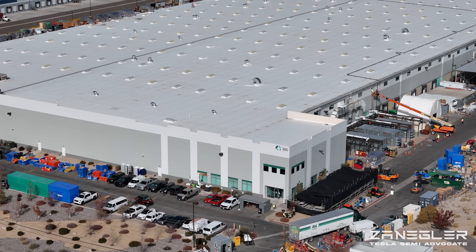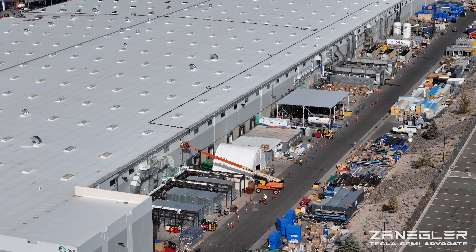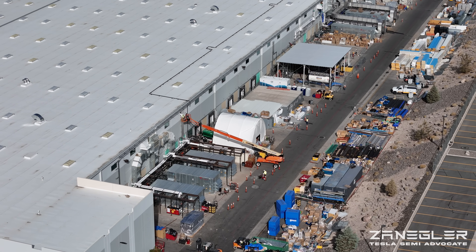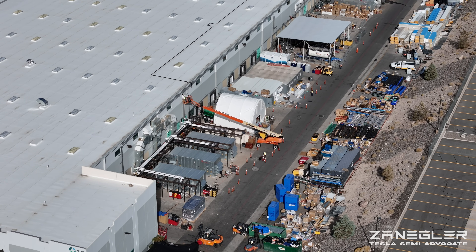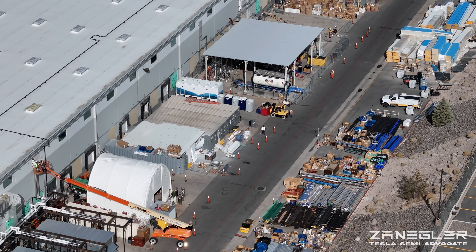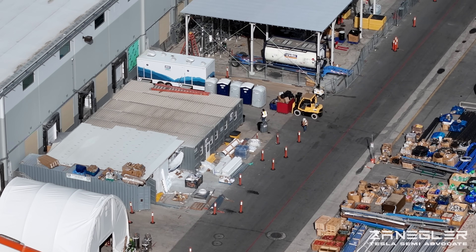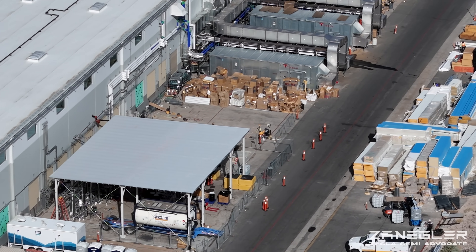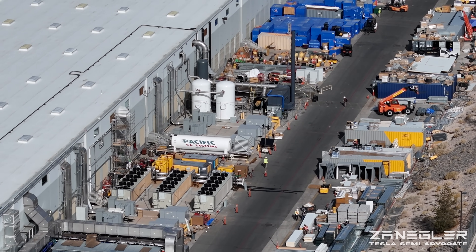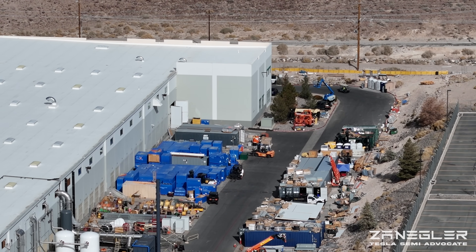For context and background, this LFP battery plant is adjacent, caddy-corner from the Pilot Production Semi line at 550 Milan. The address is 385 Milan. And this is a line that was originally purchased from CATL,